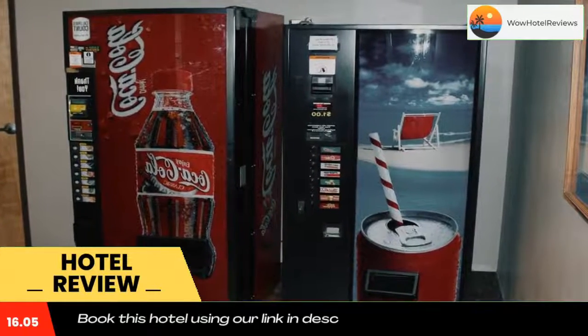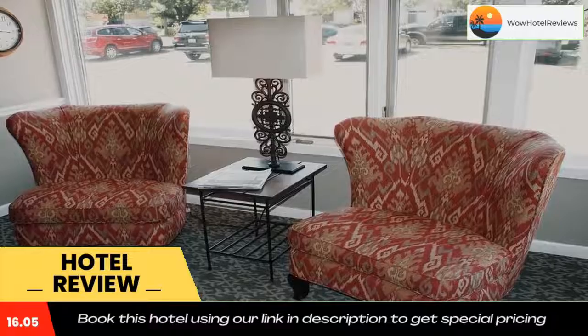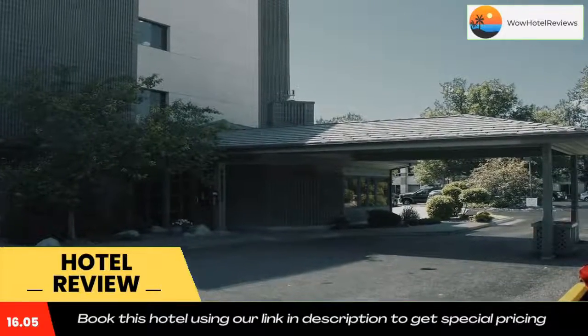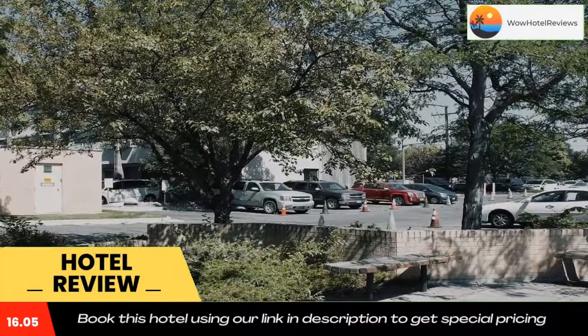Riversage Billings Inn is three minutes drive from Montana State University Billings and 10 minutes walk from the Yellowstone Art Museum. Billings Logan International Airport is 2.2 miles away. Use our link in the description to get a special discount on this hotel. Don't forget to like and subscribe to our channel.